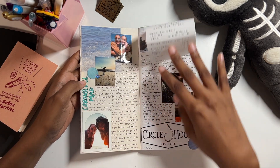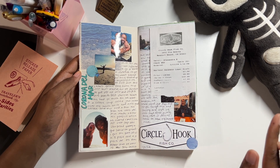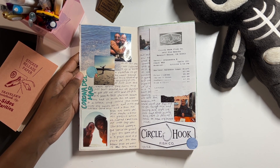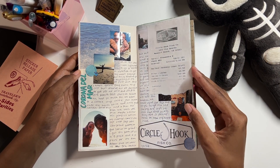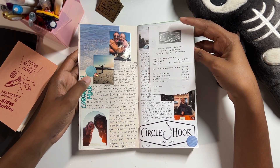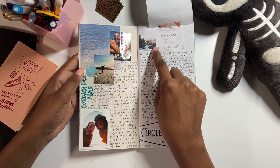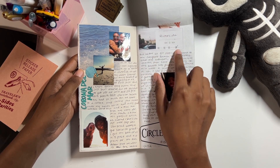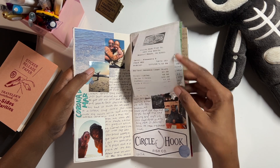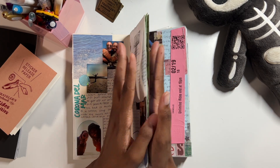January 11th: my niece and I went to Corona del Mar — a coastal town in Southern California — and went to the beach. Afterwards we went to a restaurant called Circle Hook and had fried pickles for the first time. They were so good. I was supposed to have a doctor's appointment but they canceled, so we just went to the beach anyway. I also have one of my musical memory stickers here — this is the first iteration of that design.